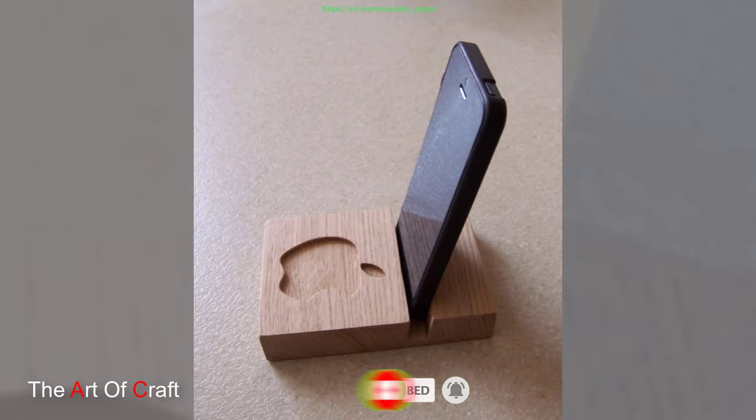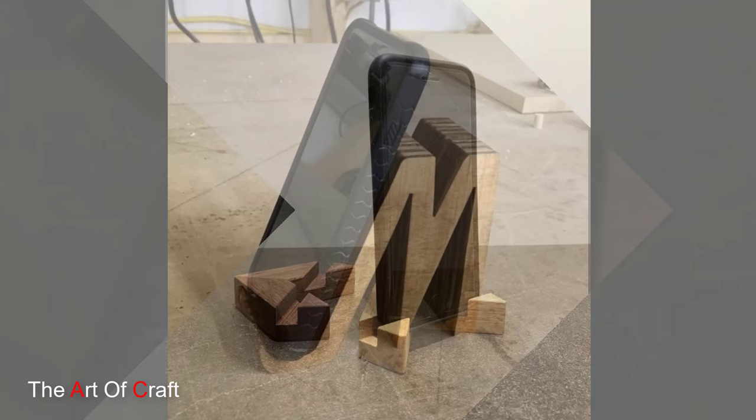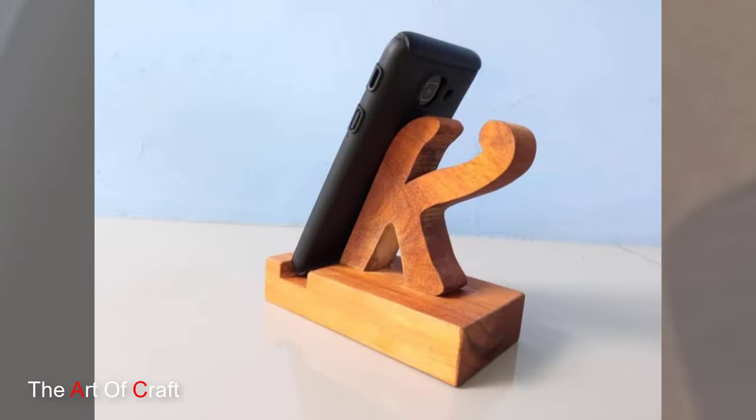Wooden phone holders come in a wide range of shapes, sizes and styles, making them suitable for any form and any setting. Whether you are looking for something sleek and minimalist or rustic and decorative, there is a wooden phone holder out there to suit your needs and preferences.